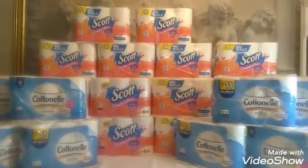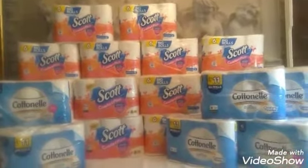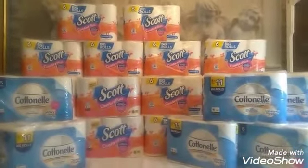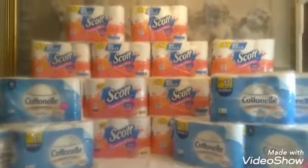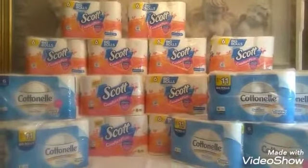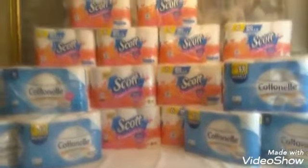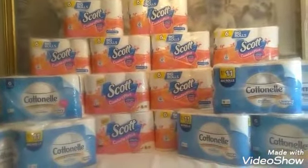I did buy one get one free Scott and buy one get one free Cotton Nail. I got 10 packages of Scott and used five coupons. For the Scott transaction, my subtotal was $12.25 for the 10 packages.